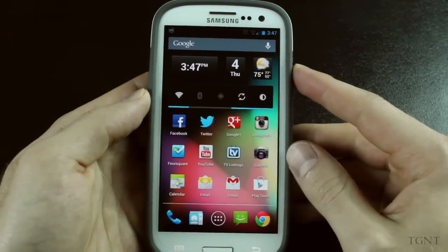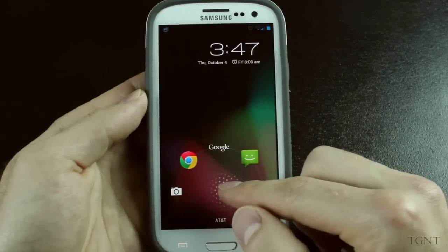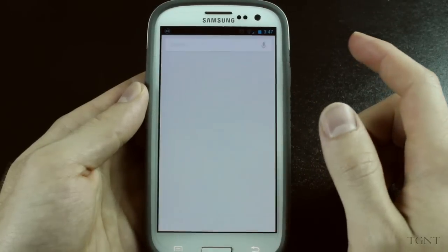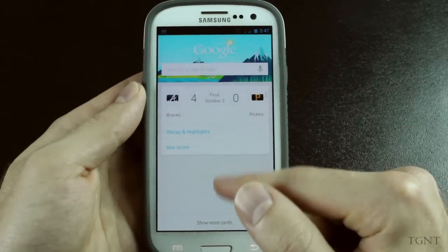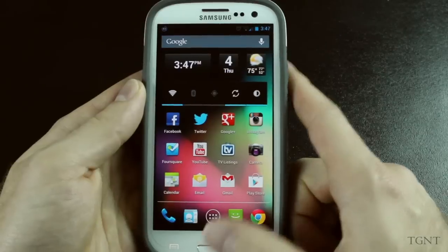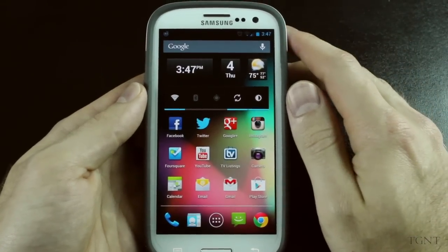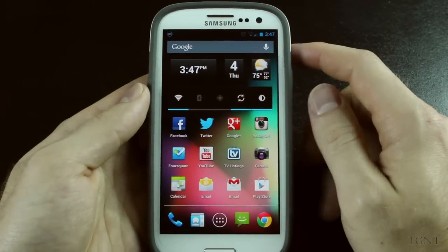One new feature I have noticed is whenever you lock the screen, it has that nice little lock effect, which is a nice little thing they added to make it a little fancier. But Google Now is just the same exact thing as it was before — works perfectly fine, no issues there. Just a couple of minor tweaks here and there to certain apps to make them run a little bit better, a couple more customizing options, but overall there's nothing really huge.